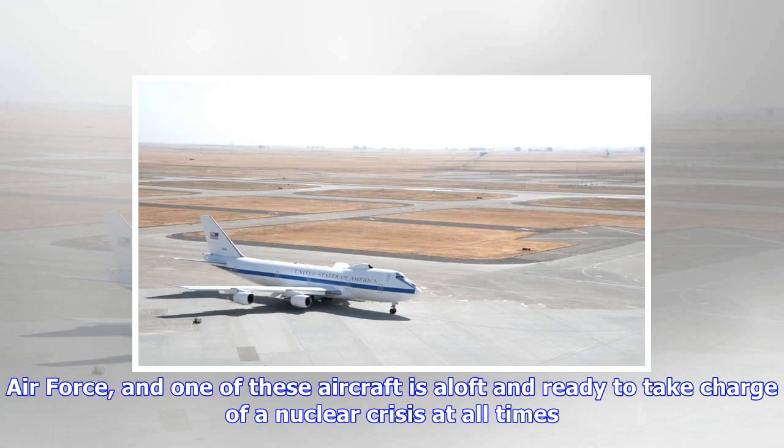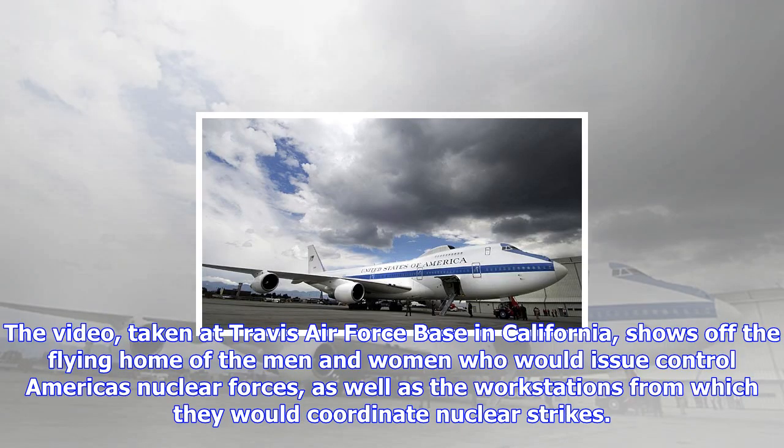It also shows the workstations from which they would coordinate nuclear strikes. The four U.S. Air Force E-4B Nightwatch planes are designed to ensure continuity of government in the event of a surprise U.S. nuclear attack.